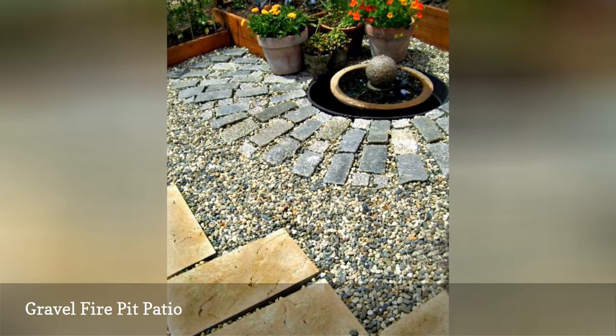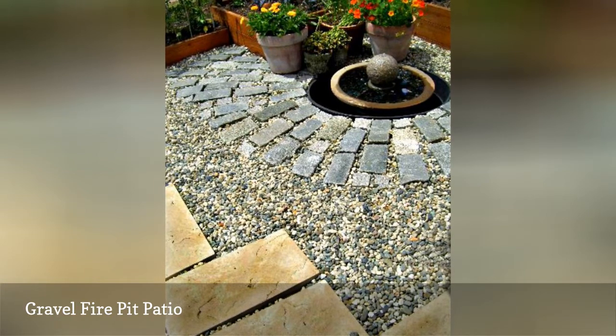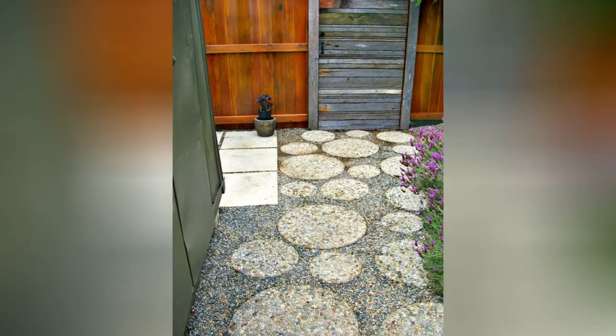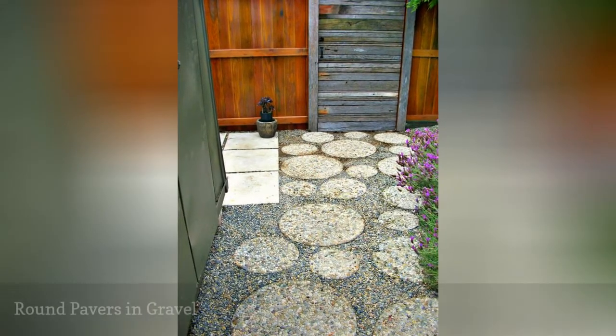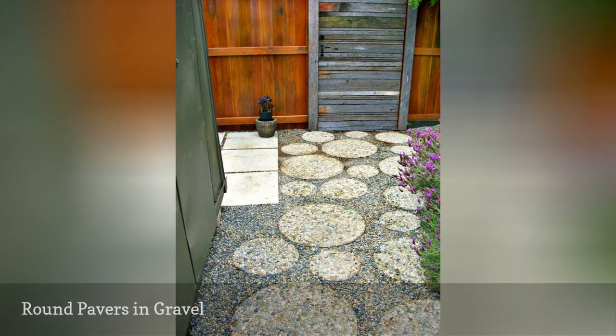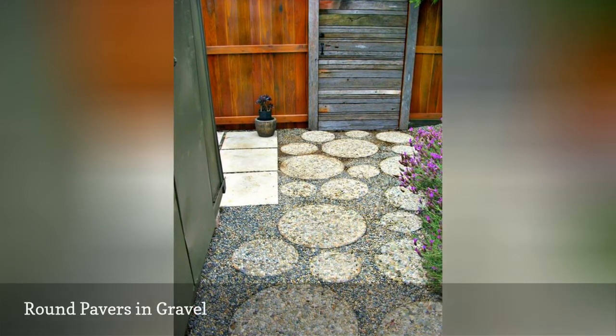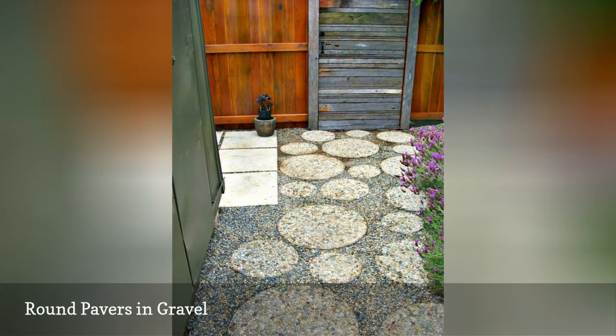When designing a patio surface, remember that there's no hard and fast rule about using just one paving material. Loose materials like gravel are an easy way to create an almost instant patio or hardscaped area in any part of your yard. Gravel is much easier and more forgiving than the concrete pouring process or even a brick and sand patio.